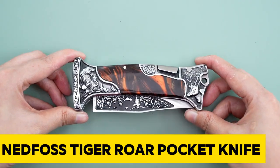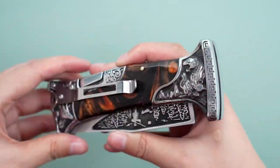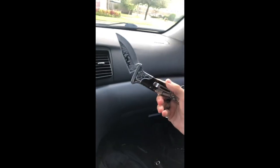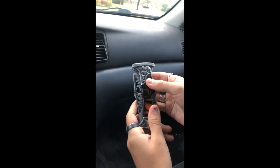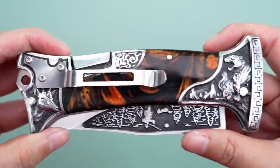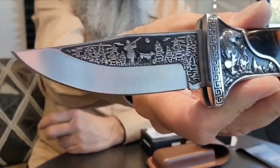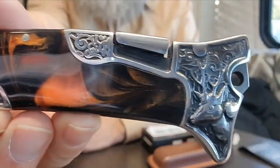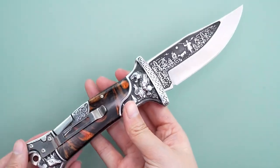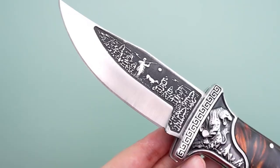Get ready to unleash the power of the Ned Foss Tiger Roar Pocket Knife, a backlock folding knife that exudes both style and performance. Backlocks are renowned for their sturdiness, often requiring two hands to close, making this hunting knife a symbol of strength. It features decorated bolsters, a 3.5-inch locking blade, and a stunning colored resin handle with a permanent laser-engraved stereoscopic tiger — a symbol of individuality and strength. With a convenient clip, it's perfect for indoor and outdoor activities.